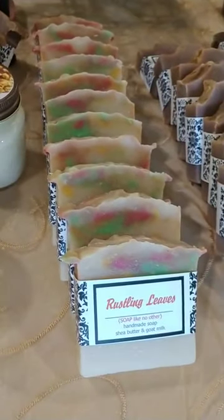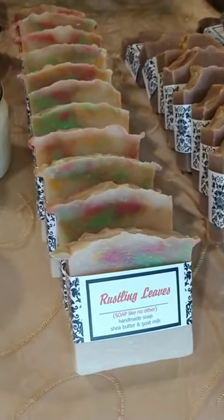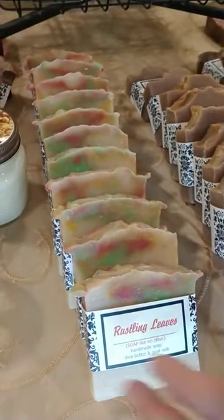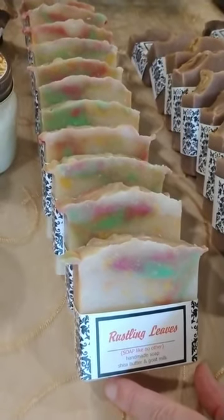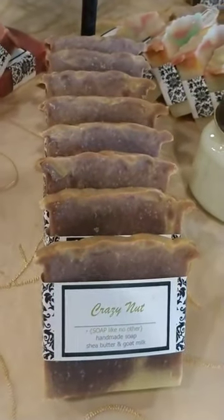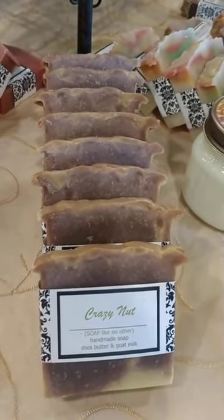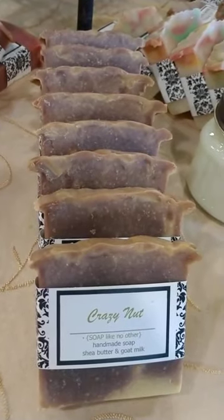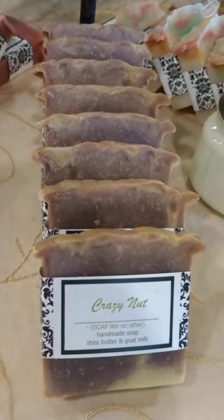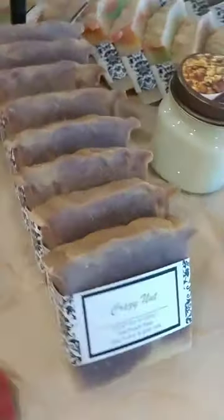Rustling Leaves smells just like a big pile of leaves you've just raked up — a crisp, fresh, refreshing, outdoorsy smell. It represents all the fall colors in the soap with the beautiful changing colors of fall. Next is Crazy Nut, which we did last year by popular request. It's a blend of different nuts, with pecan as the dominant smell — it could almost smell like a pecan pie, which is actually Chad's favorite. It's a very good nut scent, very representative of the area we live in, with a little color representing the different nuts.